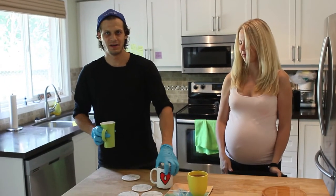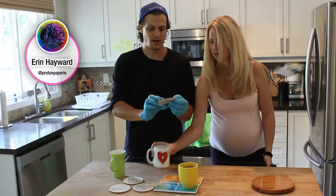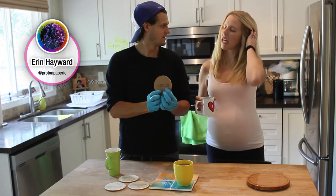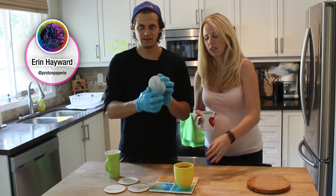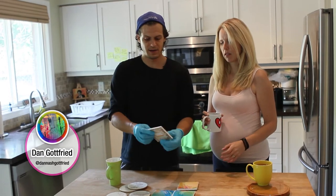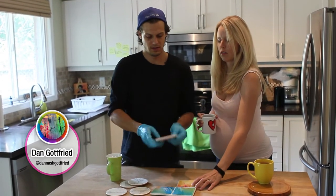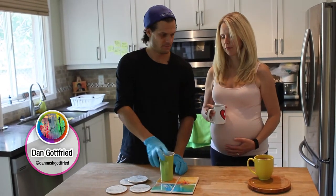We have a couple of coasters by some artists. This one is done in cork — Proton Paper Press, yeah it's Aaron Hayward, the artist. Some math art, and these ones are done on tiles and this is by Dan Gottfried. He's actually a designer and then he paints as well and makes posters that are pretty awesome.